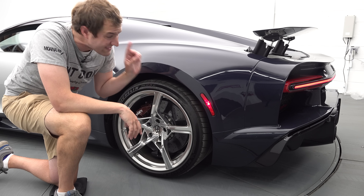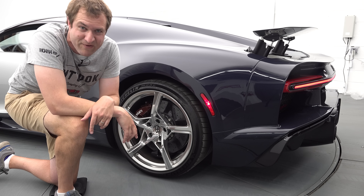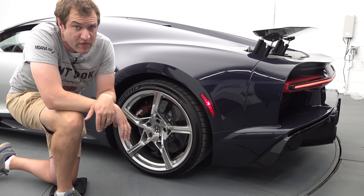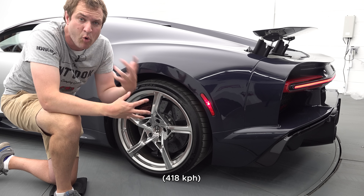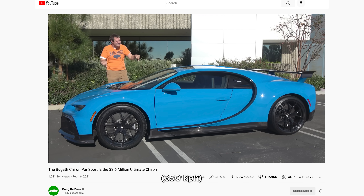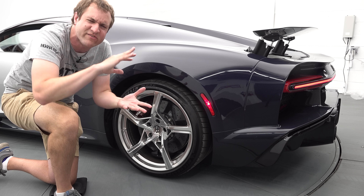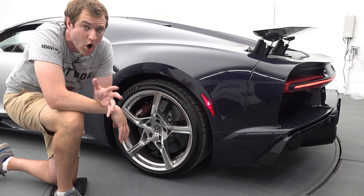This car can't do 300 miles an hour — it can do just under 275. But that's still an amazing figure, and it's more than the standard Chiron at about 260, and more than the Chiron Pure Sport, which was a handling-focused version that can only do 218. So this is kind of the king of the speed hill at 273, though it doesn't quite crest the 300 mark like a version of this car can.